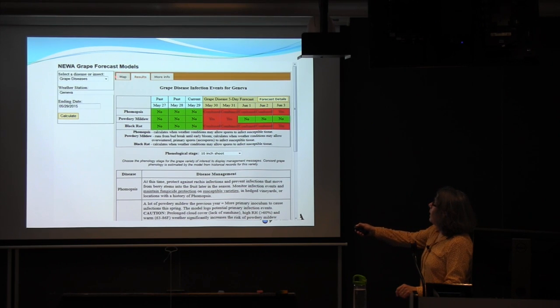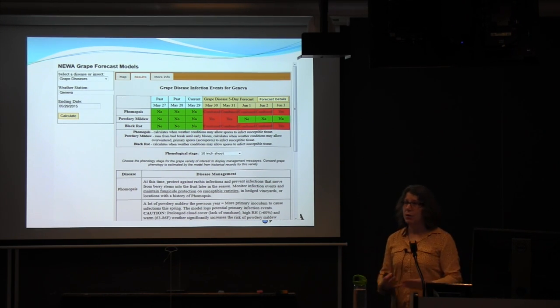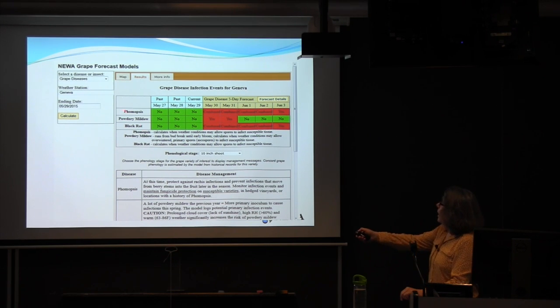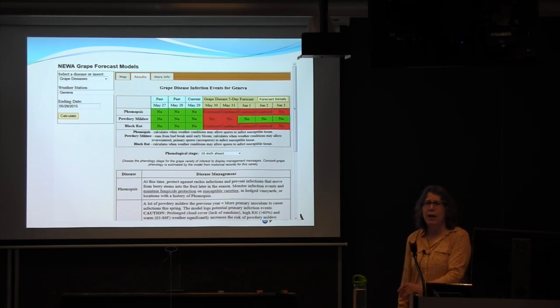When you first go to the page, the map tab is active. If you don't know the weather station location, you select the state and a map image appears. You can zoom in, click on the icon, and the station name plugs in. After selecting your ending date, hit calculate and results pop up on the results tab. There's also a more info tab with fact sheets and information on how to use the model effectively.